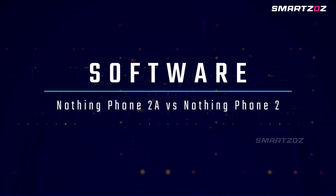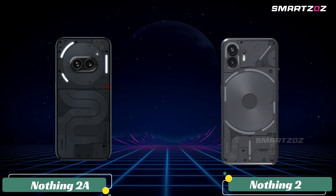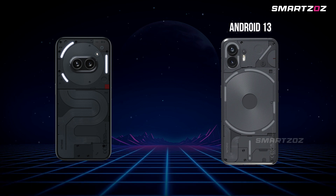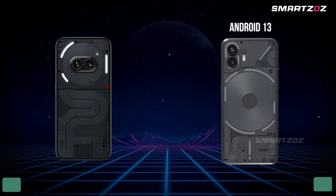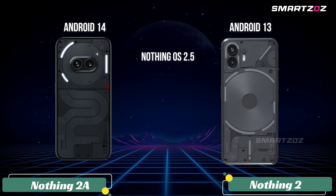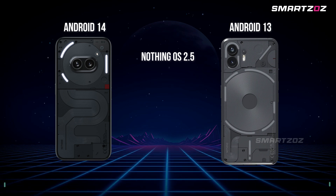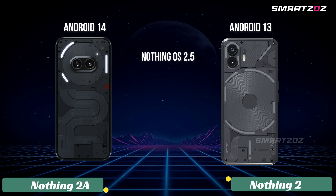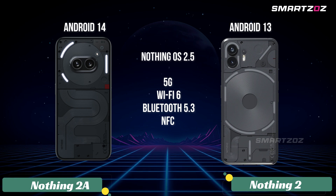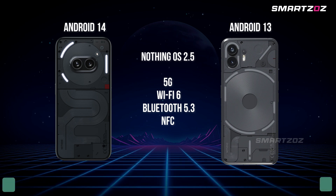Software and Connectivity. The Nothing Phone 2 initially shipped with Android 13, upgradable to Android 14, while the Phone 2A comes with Android 14 out-of-the-box — both running Nothing OS 2.5. This ensures a consistent user interface and software experience across devices. Both phones support 5G, Wi-Fi 6, Bluetooth 5.3, and NFC, making them well-equipped for future networking standards and seamless device connectivity.